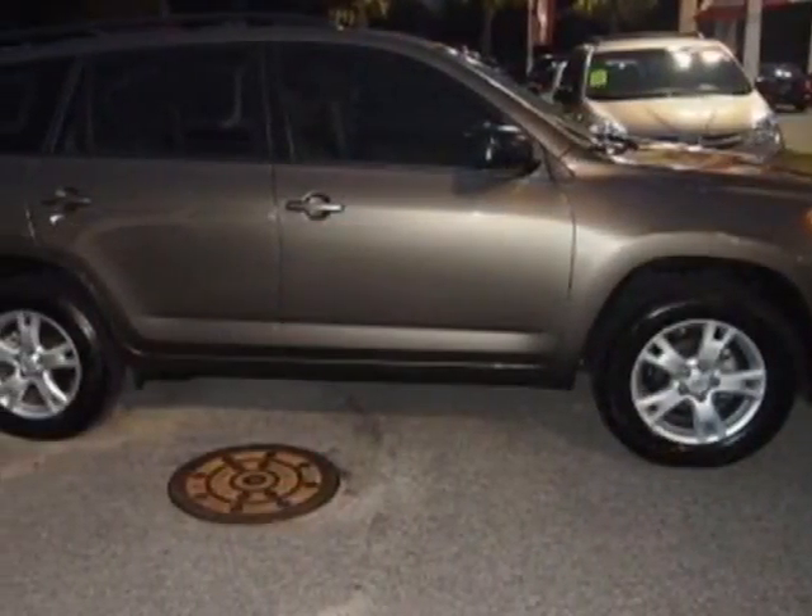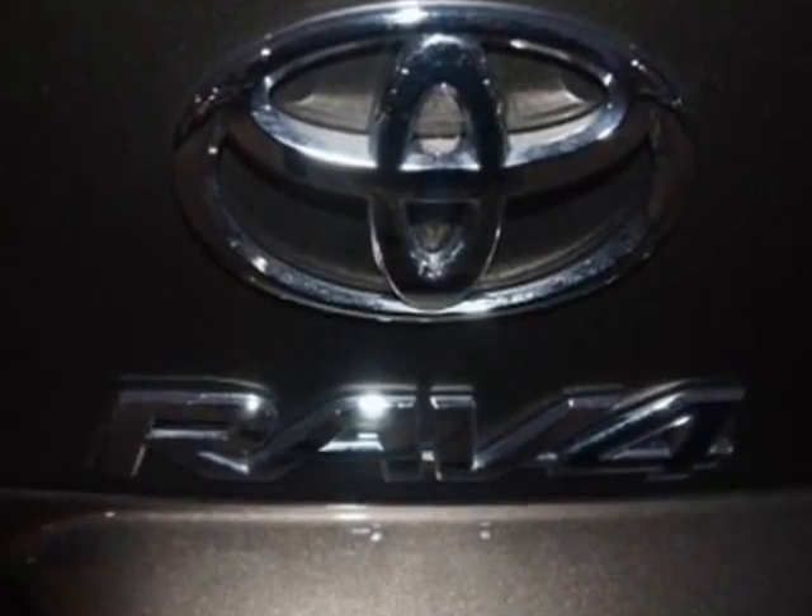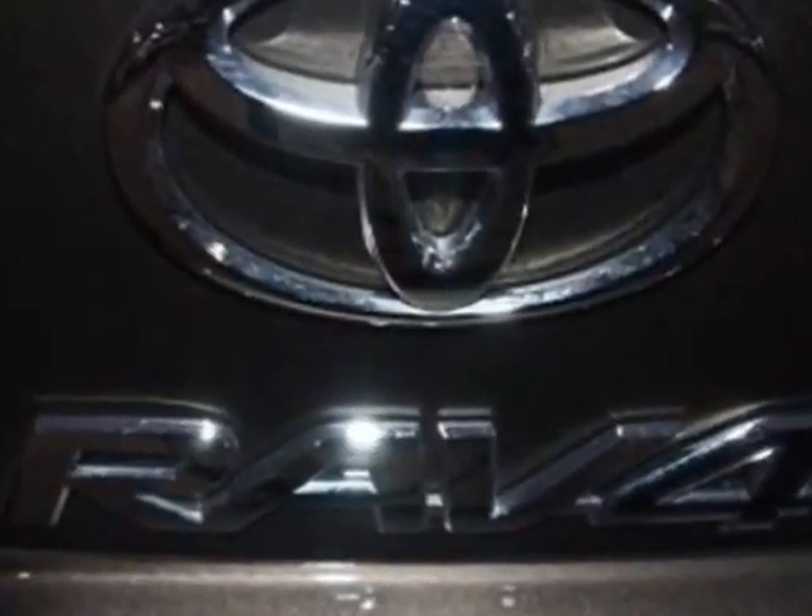Additional options for this vehicle include power locks, auxiliary audio input, sunroof, driver airbag, and Bluetooth.